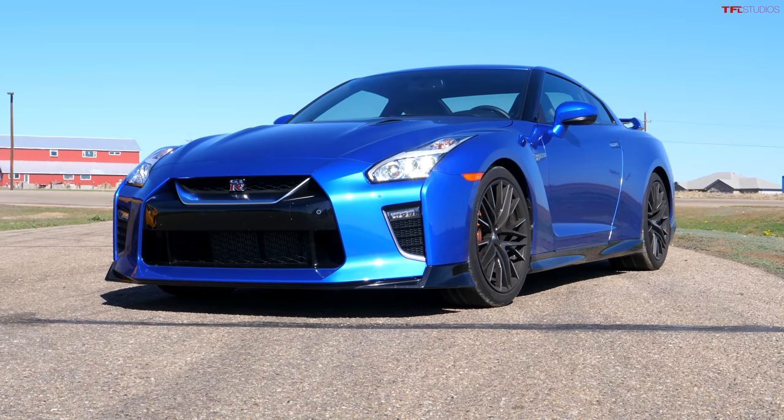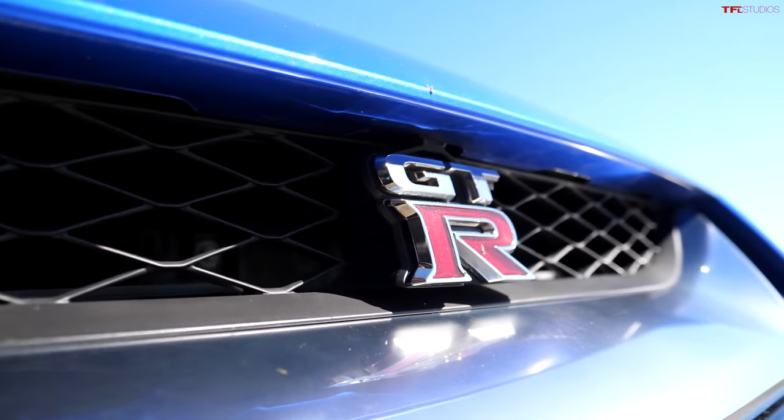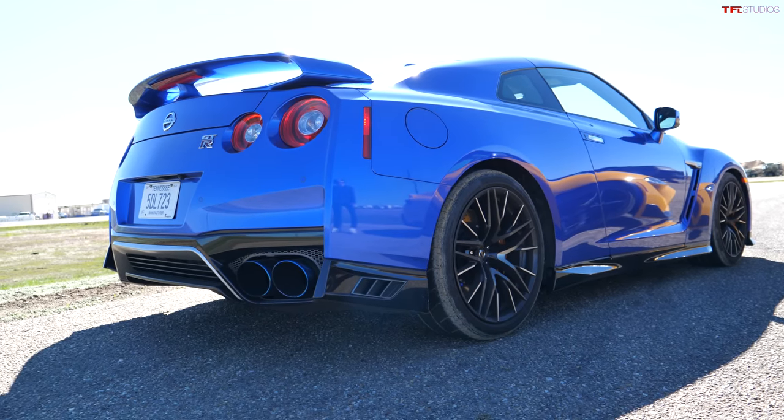Behind me is a 2021 Nissan GT-R. When the R35 version of the GT-R debuted 14 years ago, it stunned the world. It immediately became the ultimate JDM car.